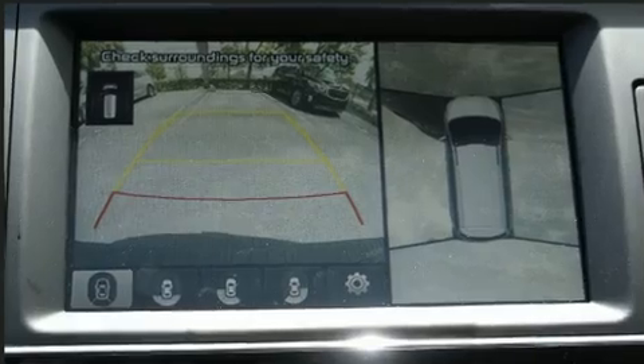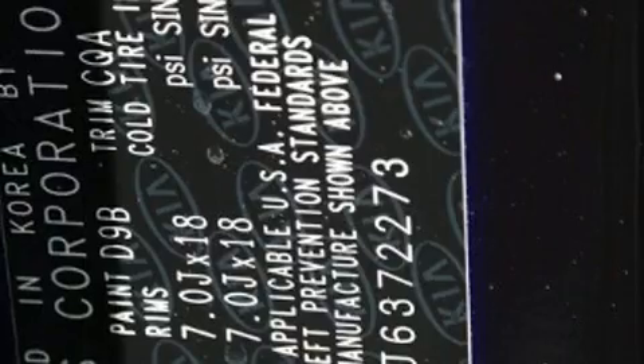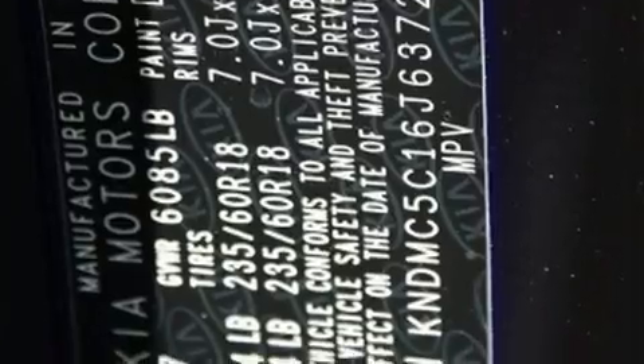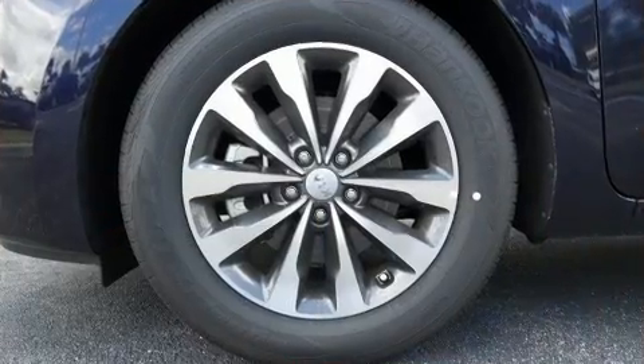With high-intensity discharge headlights illuminating your path, you'll always appreciate maximum visibility. Audio features include a CD player with MP3 capability, steering wheel-mounted audio controls, and eight speakers enhancing the audio experience throughout the interior.